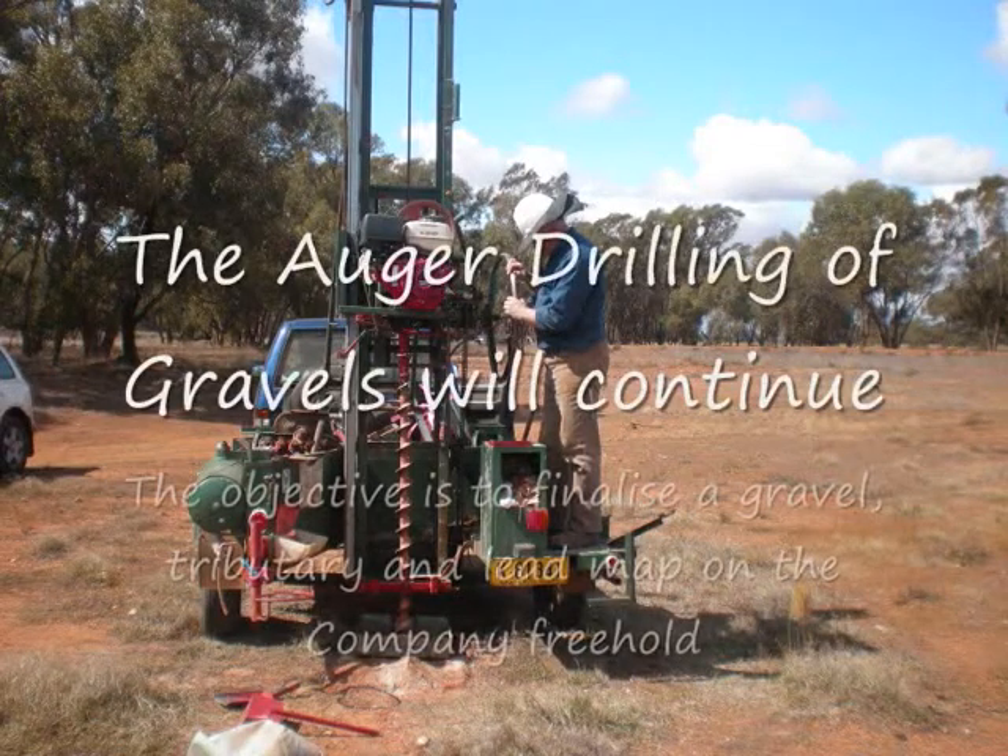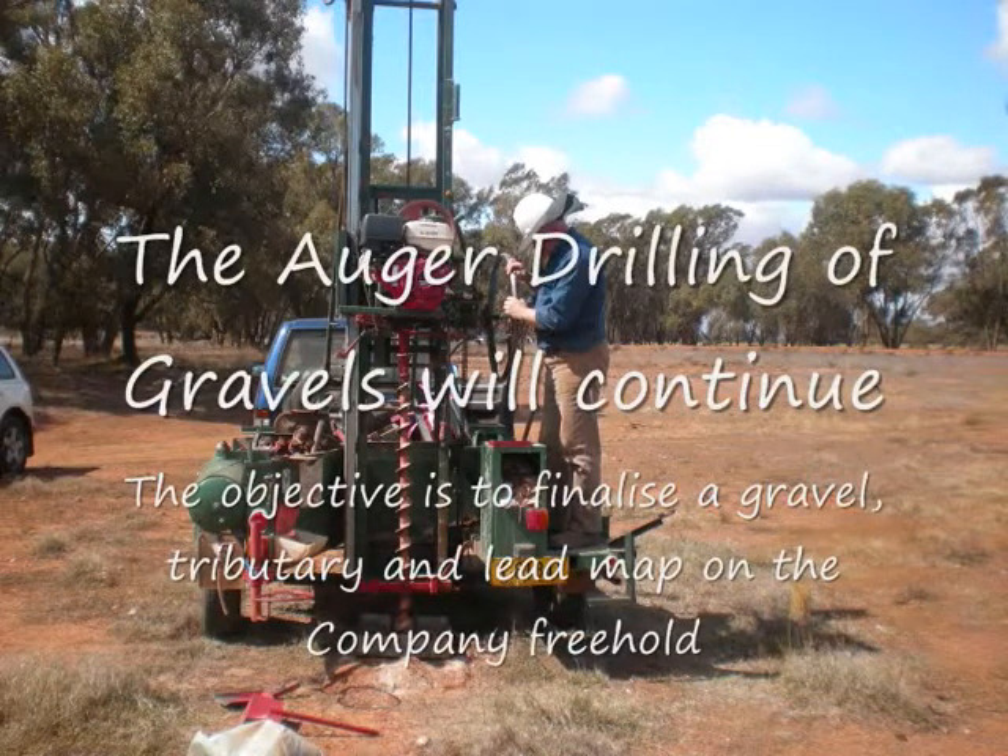The auger drilling program will continue on the freehold to delineate gravels and tributaries.